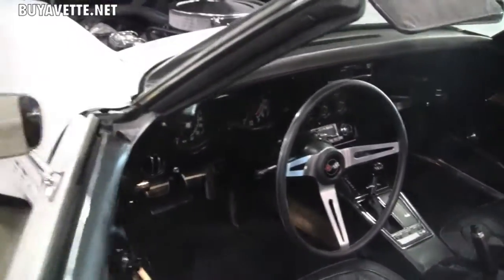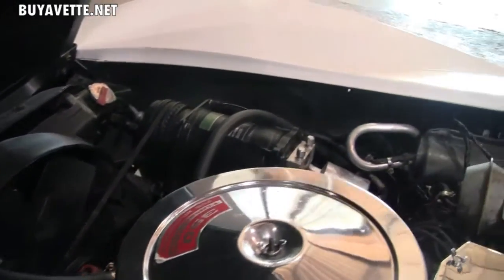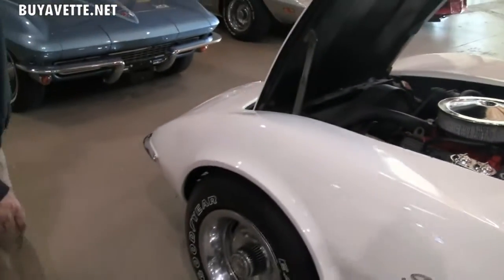All original car. Chevy 350, 350 horsepower — these 350s had some good spunk to them and they're a lot of fun to drive. As you can see, everything under the hood is in good shape with no noticeable leaks or damage.